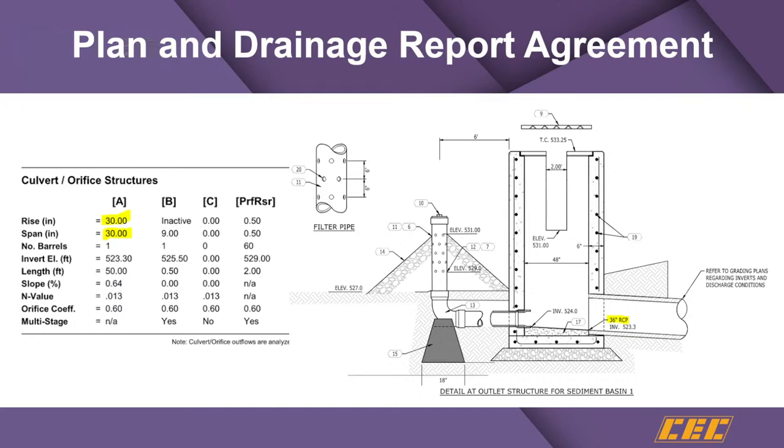A frequent example: when someone has designed a sediment basin with a permanent pool, they still count that storage as available for routing — but it's not. It's intended to be filled in as a permanent pool with no bottom outlet, so you can't use that during routing calculations. The most frequent discrepancy is pipe sizes, elevations, and diameters that just don't match what's in the plans.